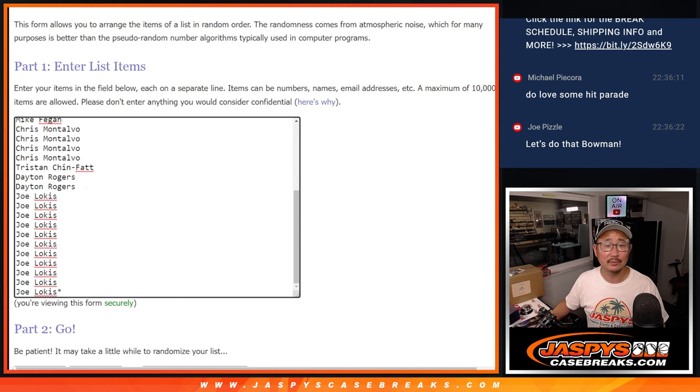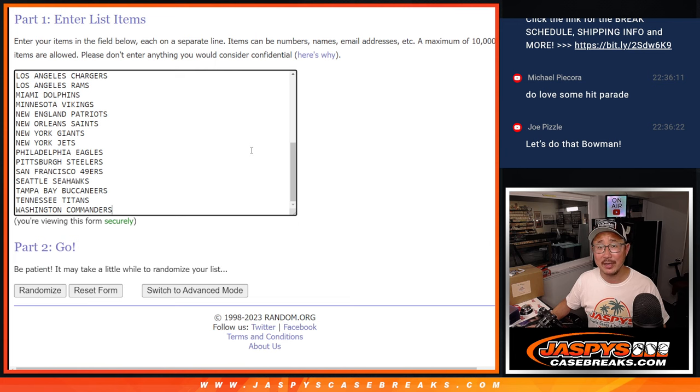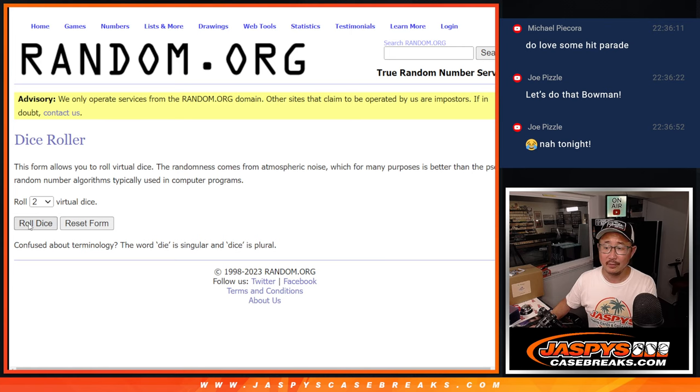Joe Pizzle only. If you're so eager to do it, you buy out the rest of that filler spot and I'll do it tonight. Challenge issued. Buy out all those filler pack spots and I'll do it.